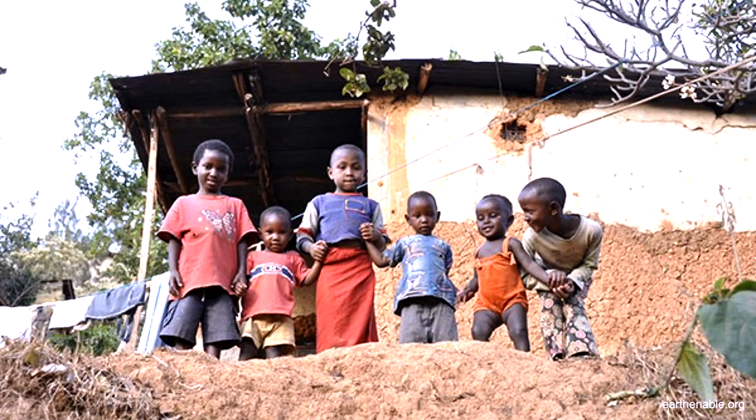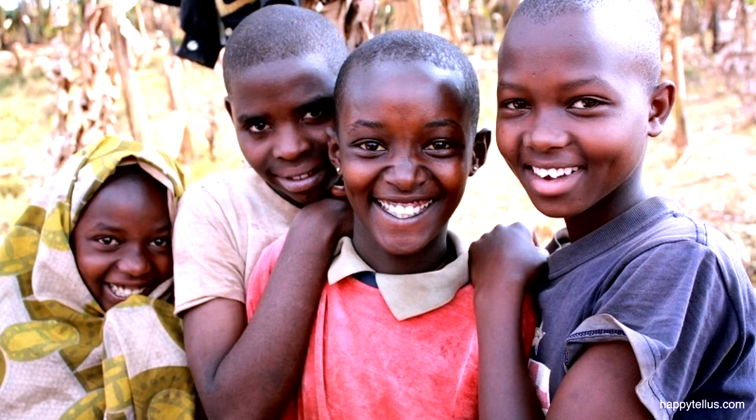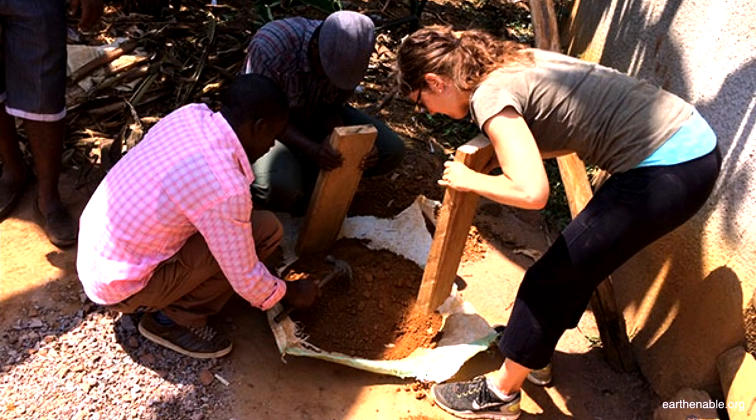Gayatri, can you explain what Earthenable does exactly? Yes, absolutely, and thank you so much for having us. Earthenable installs healthy and affordable earthen floors, which are made of natural materials and a proprietary oil that we developed, that really seals the floor. The reason we do this is because 80% of Rwandans and billions of people in the world live and sleep on dirt floors, which cause significant health problems, but concrete is just unaffordable for most of them. We have invented a solution that's 75% cheaper than concrete, which we're now scaling across Rwanda and eventually across the world.